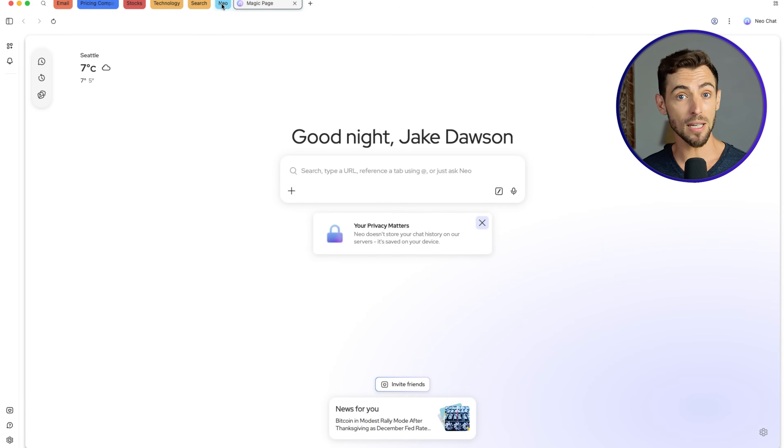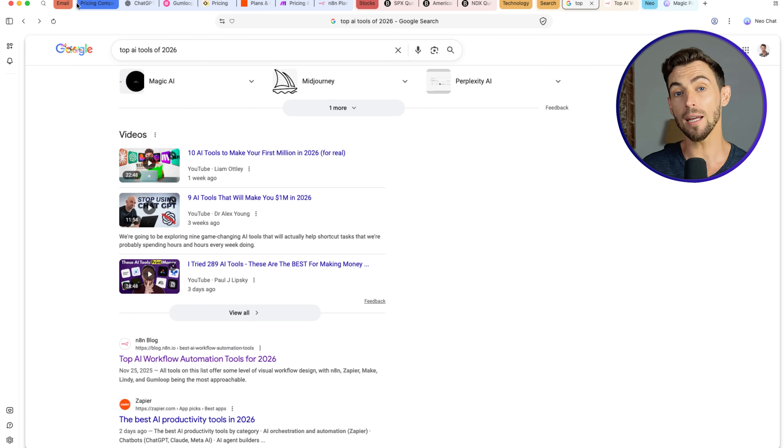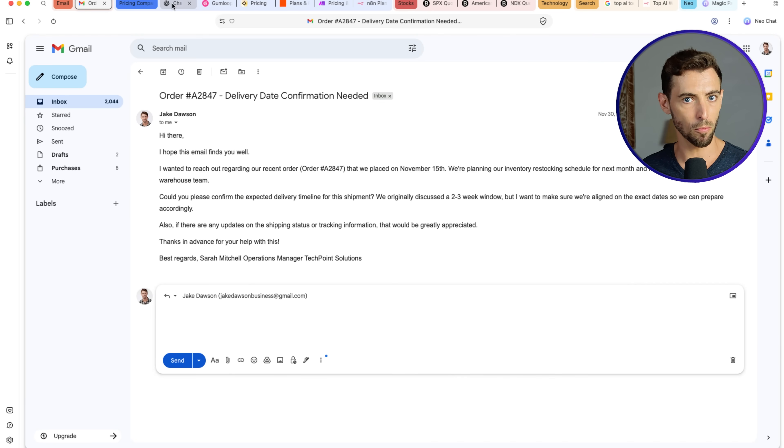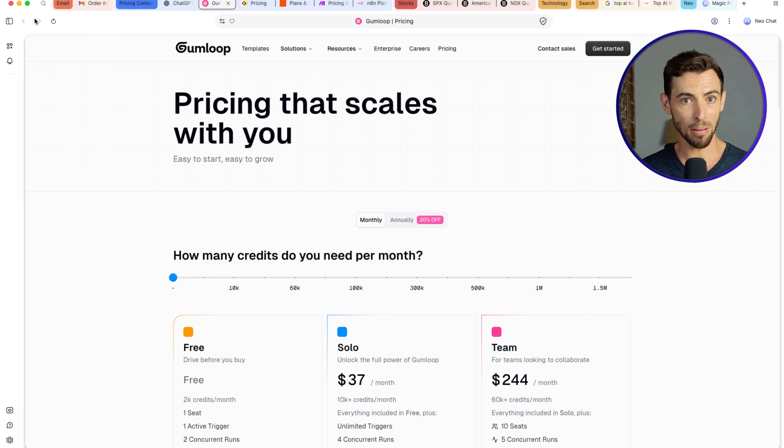Feature number three is something I didn't think I needed until I used it: Neo organizes your browsing automatically. Instead of everything being in one long row of tabs, your work gets grouped into tab sections as you go. If you're looking at email marketing tools, those stay together. If you're checking competitors, that becomes its own group. Working on a client project? Same thing — it sits in its own place.